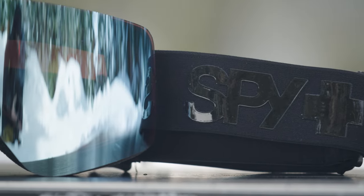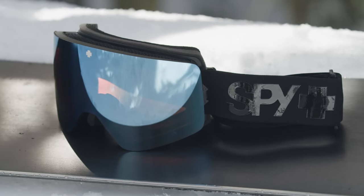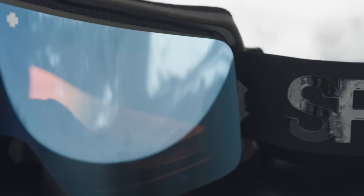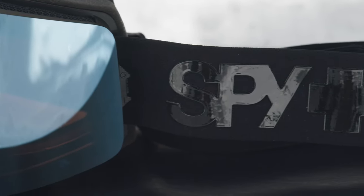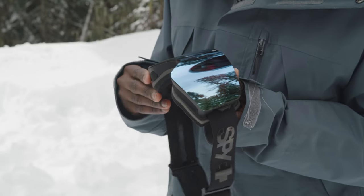New for 2023 is Spy's Happy Boost. Happy Boost enhances color and contrast 30% more than what the naked eye sees, while still letting in the good blue light, which helps to boost your mood and alertness. Spy's patented Deadbolt lens locking system allows for fast and easy lens changes.